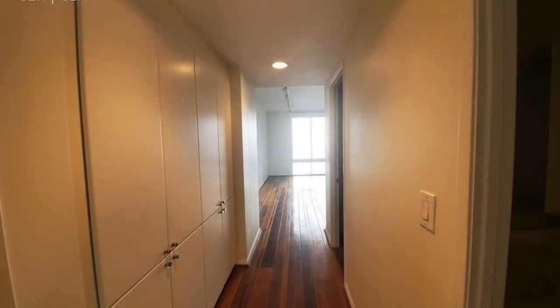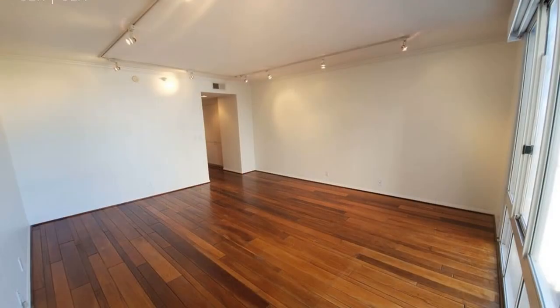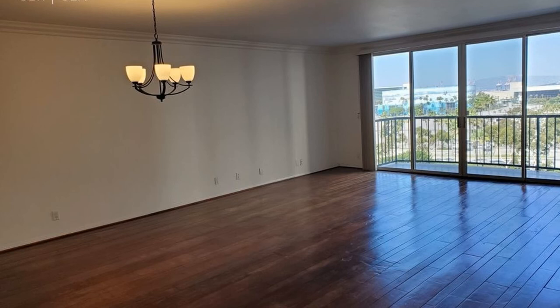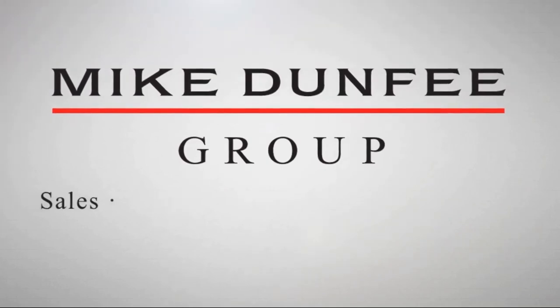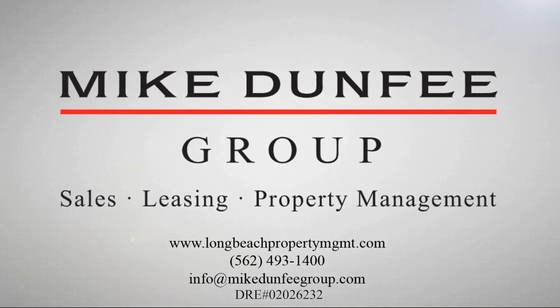This is truly a great place to live in this beautiful city by the sea.